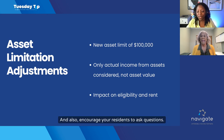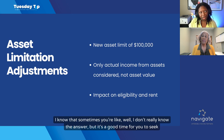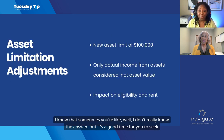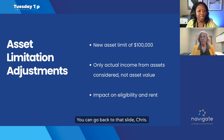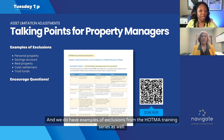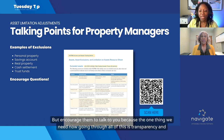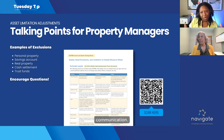Encourage your residents to ask questions. Even if you don't know the answer, it's a good opportunity to seek clarification for yourself. HUD does have examples of exclusions from the HOTMA training series as well — the QR code is right there. We're going to make all of this available on our website too. The one thing we need going through all of this is transparency and communication.